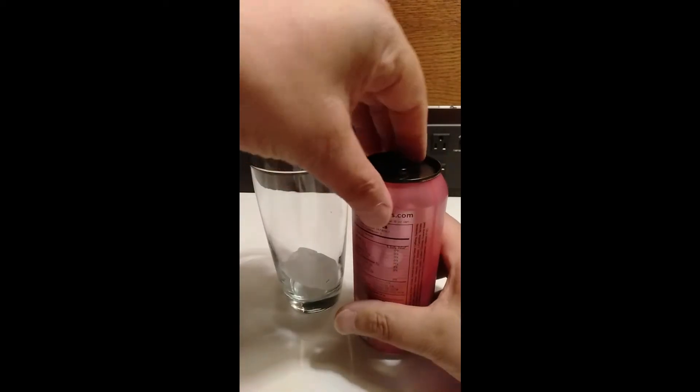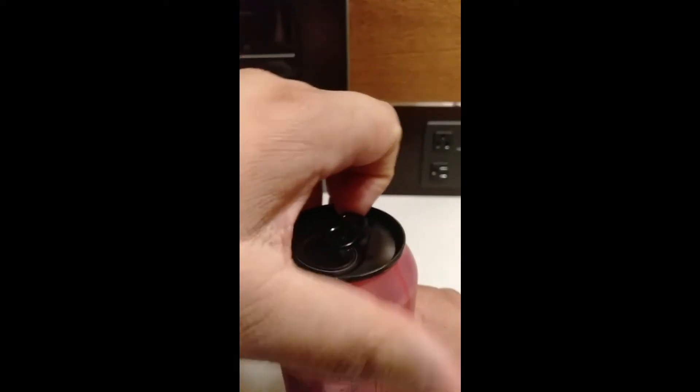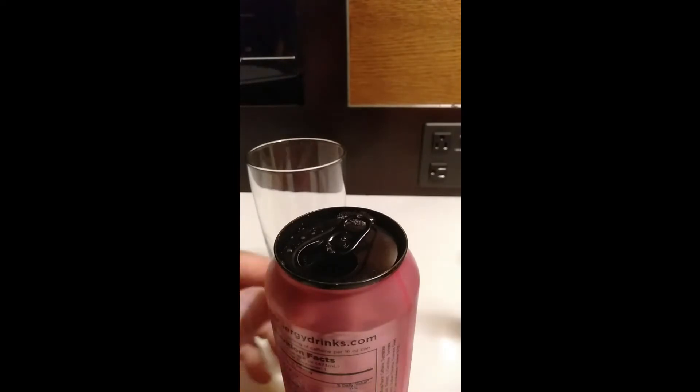Let's open this one up and see what flavour we can pick up — it does say it's cotton candy. Let's do the old test and see how much pressure is in the can. There was a reasonable amount of pressure but there's a lot of spits all over my hand and all over the top of the can. I don't think I opened it very violently or shook it too much.